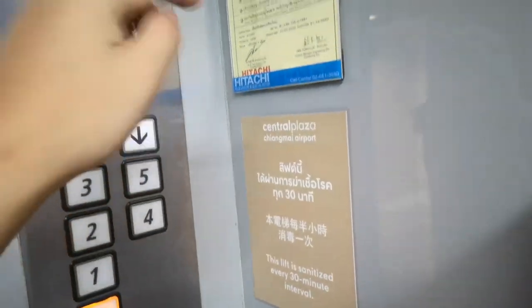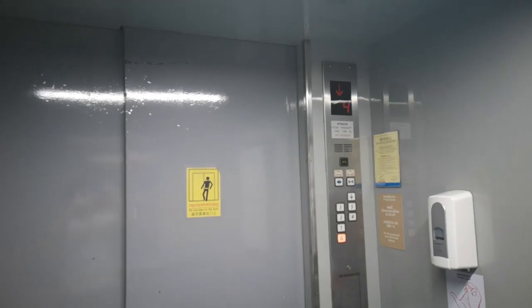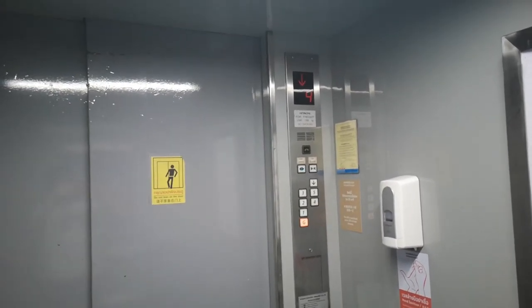I'm going down to the ground floor. Wow. Inside the lift, you have absolutely no idea when the lifts are going to start or stop. Very slow. It's a very big lift.